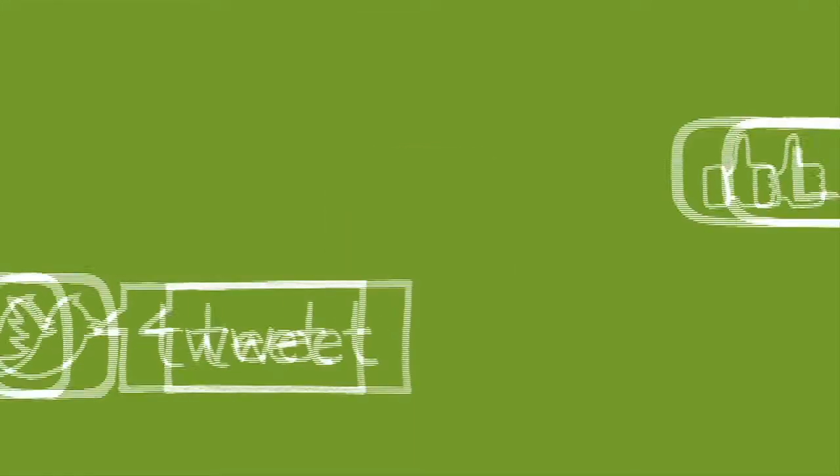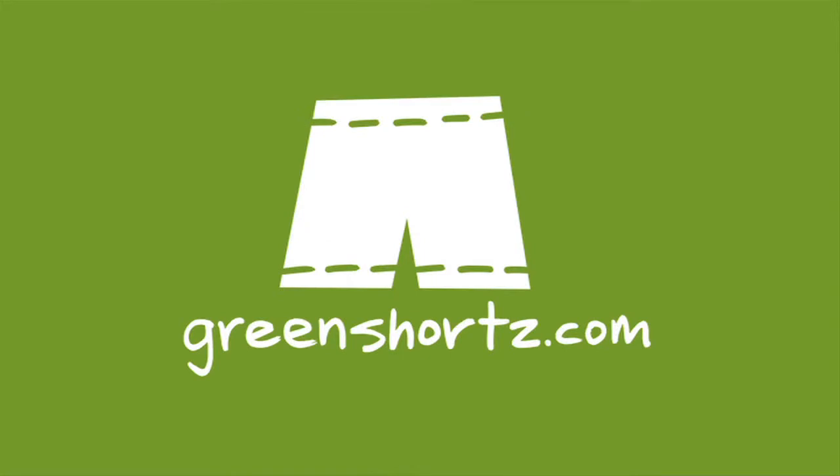As always, our challenge to you: put your green on, one leg at a time. Stay connected by becoming a fan of our Facebook page, and spread the green by sharing with your friends. GreenShorts.com — that's shorts with a Z.